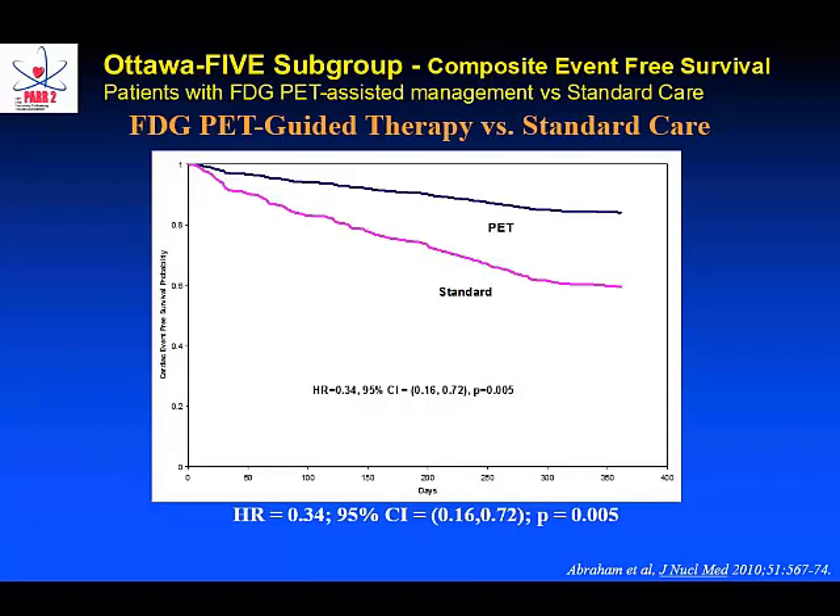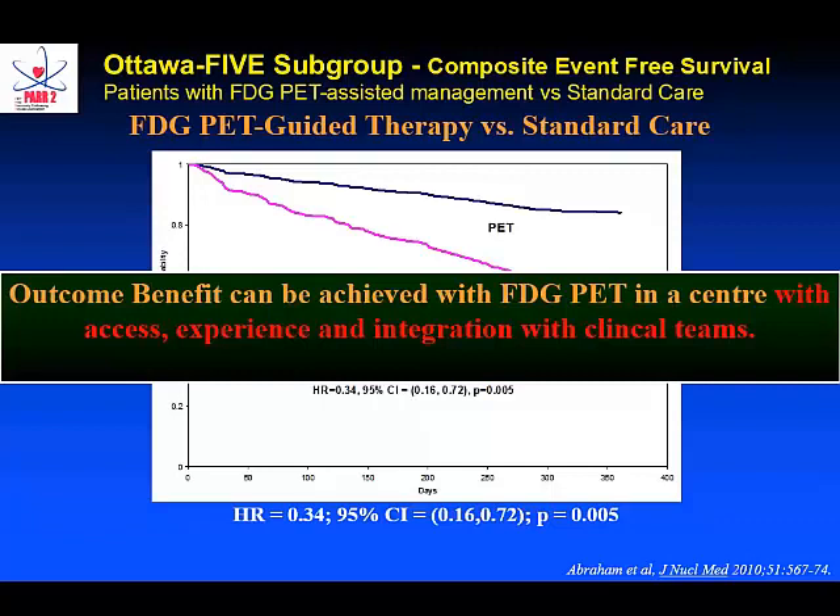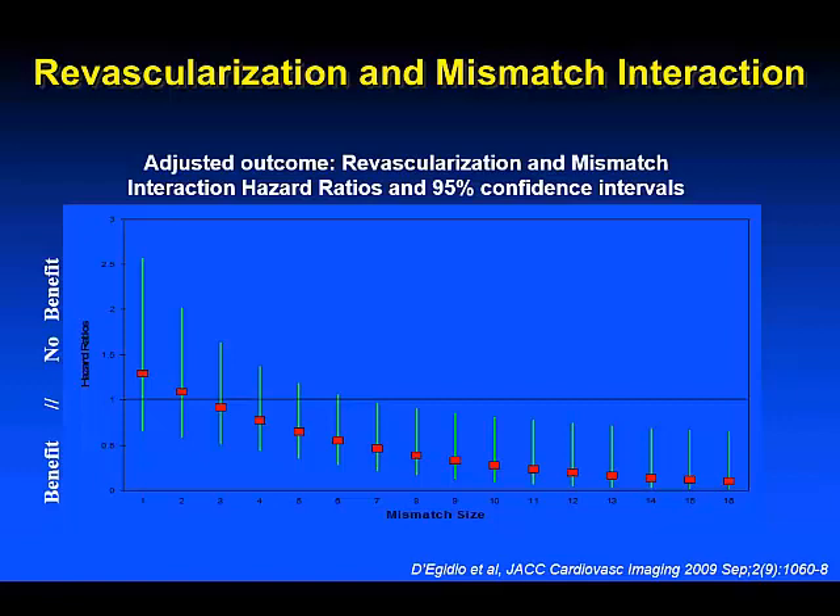The Ottawa 5 sub-study showed that outcome benefit can be achieved in experienced centers integrating perfusion and metabolic imaging with intervention to improve outcomes. The Ottawa group demonstrated that in excess of 7% myocardial hibernation — similar to the ischemia mass threshold seen before — benefits from revascularization, with improvement in hazard ratio for improved outcomes.